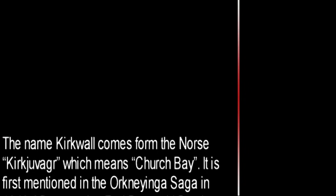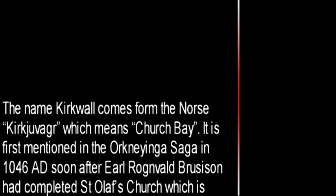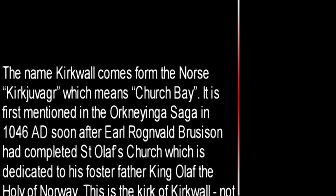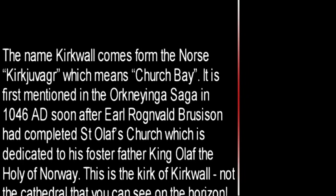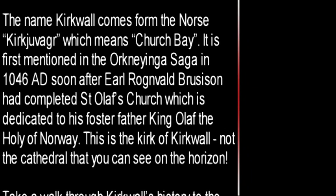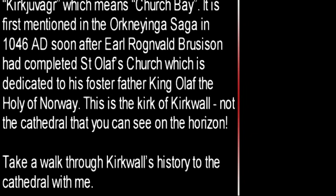The name Kirkwall comes from the Norse Kirkjugover, which means Church Bay. It is first mentioned in the Orkney Inga saga in 1046 AD, soon after Earl Ronald Bruceson had completed St. Olaf's Church, which is dedicated to his foster father, King Olaf the Holy of Norway. This is the Kirk of Kirkwall, not the cathedral that you can see on the horizon. Take a walk through Kirkwall's history to the cathedral with me.